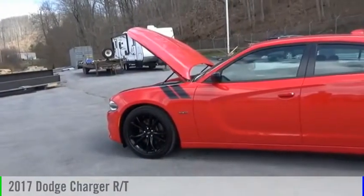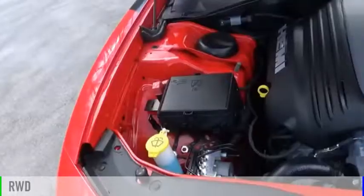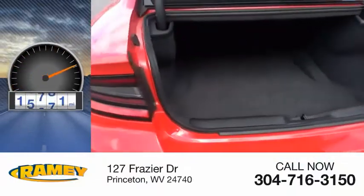You are going to love the 2017 Charger. This vehicle is powered by a rear-wheel drive, 8-cylinder, 5.7-liter engine. This vehicle has less than 20,000 miles.